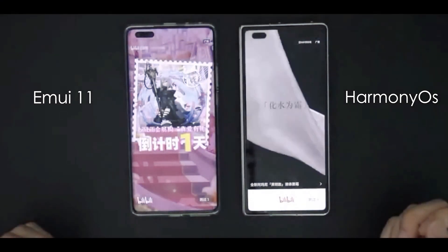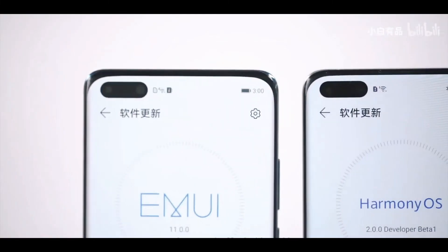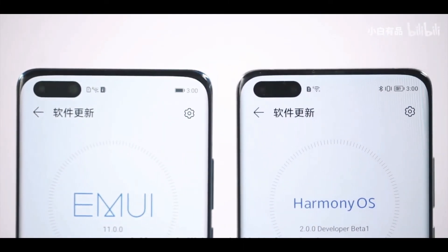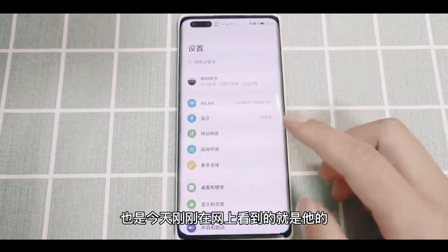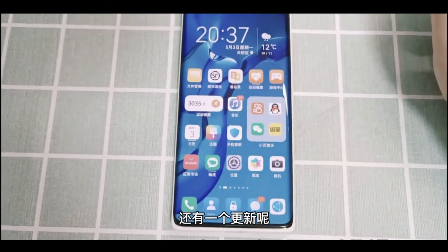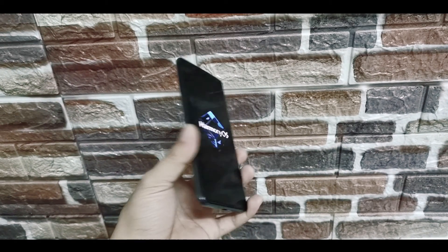Huawei has already developed a good-looking, intuitive design, and it's logical to stick with it. What we still don't know — but hope to learn soon — is whether the new OS is based on the Android kernel or is an entirely different platform.